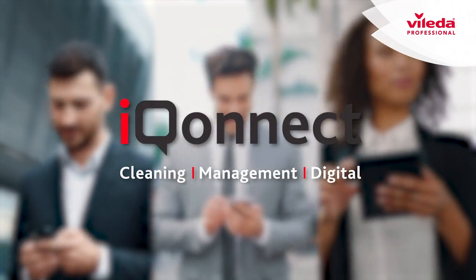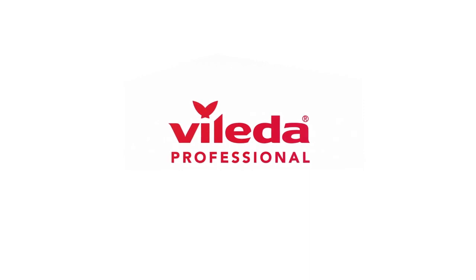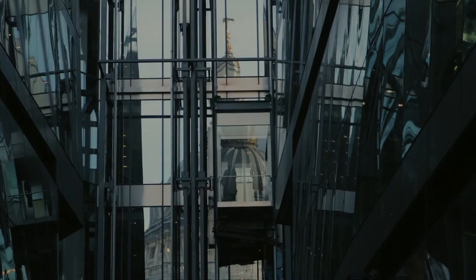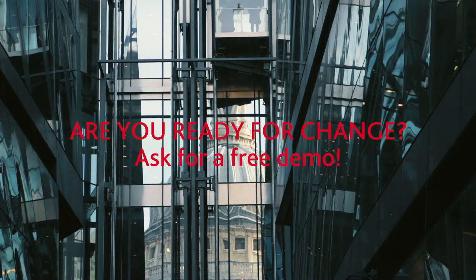This is IQonnect, made to upside your business — from Vileda Professional, powered by Facility Apps. Are you ready for change? Ask for a free demo.